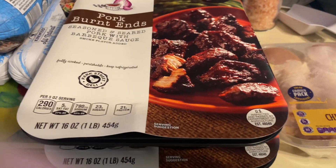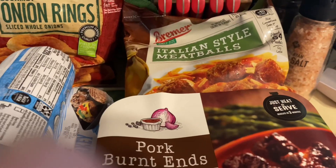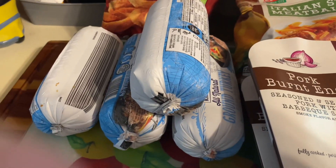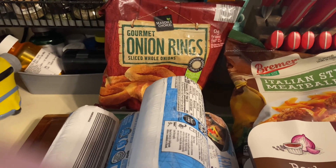They are really good. We got a bag of Italian style meatballs, four pounds of ground turkey, and a bag of onion rings.